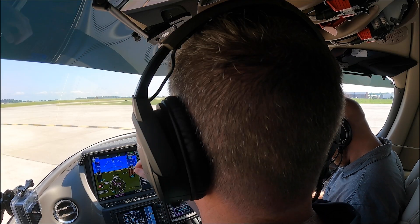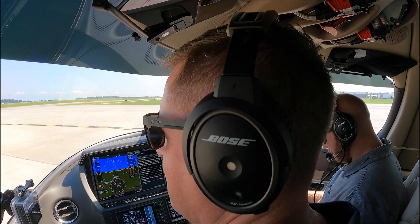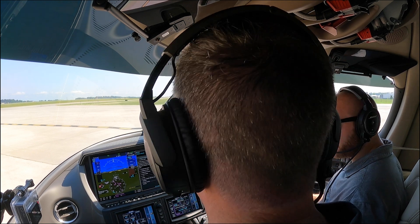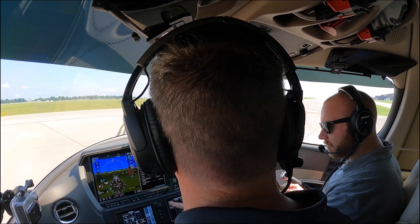Knoxville, good morning. Vision Jet 536 Bravo, taxi with Hotel. 536 Bravo, Knoxville, runway 23 left at Alpha 8, taxi to the Alpha. 23 left at Alpha, Vision Jet 536 Bravo. We're going to get our radar set up, because I reckon we're going to need it.